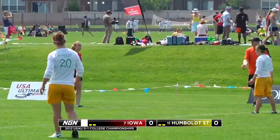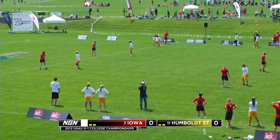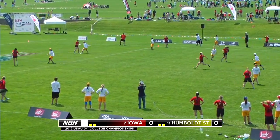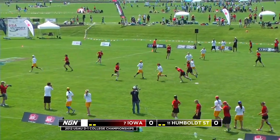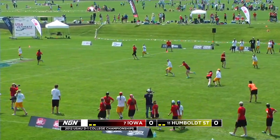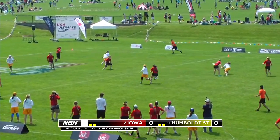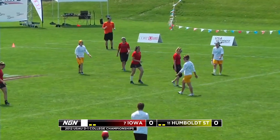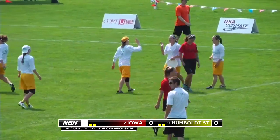That's some of the mistakes that have been plaguing them this weekend. Usually they are incredibly consistent. They were one of the top teams out of the Southwest region — an incredibly competitive region. A little bit of jitters, perhaps. A lot of these girls haven't been here before. But that's a great opportunity right here for Humboldt — they get it right back. Hyde looking for the break, instead finds a wide-open cutter for the score. Humboldt State goes up 1-0 over Iowa.